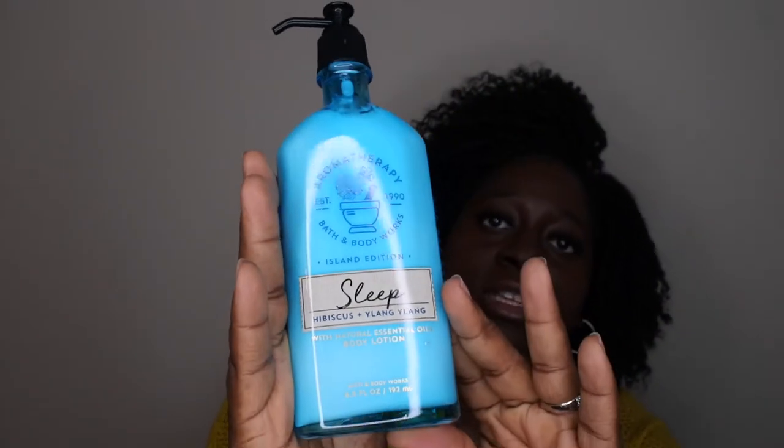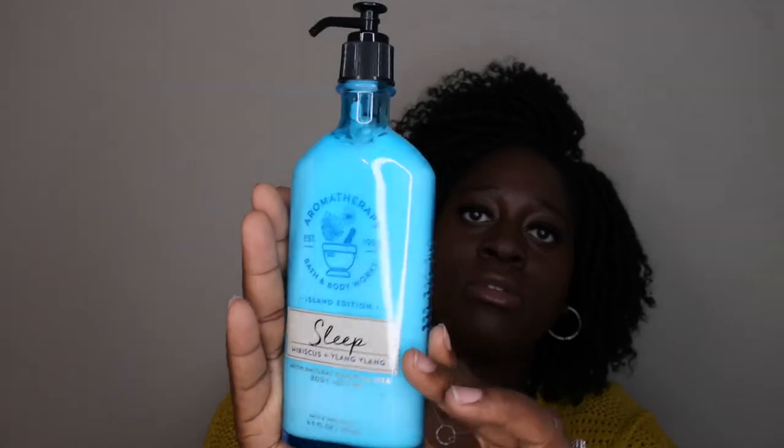The next thing I picked up is a Sleep lotion — it's in the scent Hibiscus and Ylang Ylang, and it's the island edition. The packaging is stunning — I love this blue bottle. The scent notes are hibiscus absolute, which promotes peaceful sleep, and ylang ylang oil, which creates a sense of peace. It says to massage into your skin before bedtime and transport yourself to the beach. It's a fast-absorbing body lotion with ultra-nourishing shea butter and antioxidant-rich vitamin E.